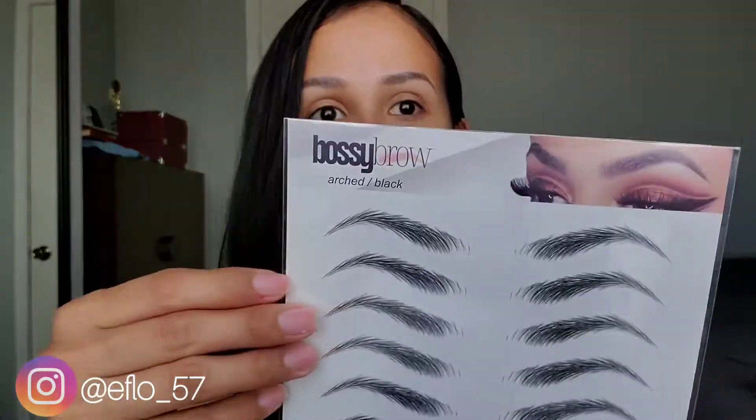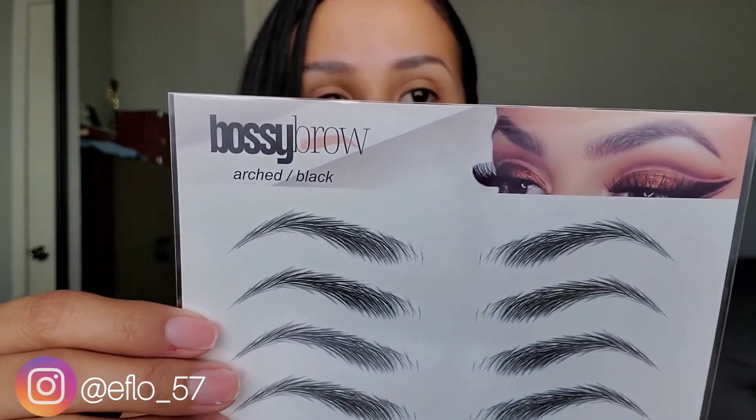Hi everyone, welcome back! As I said in my last video, I was going to do a follow-up on the Bossy Brow temporary tattoo eyebrows. Today is the second day that I have had them on, and I'm gonna just get up close so you guys can see how they're lasting.